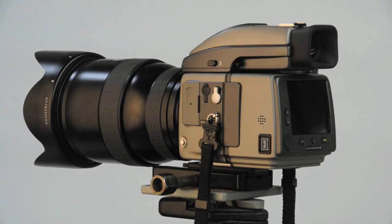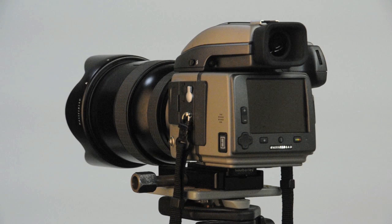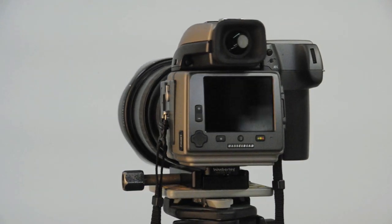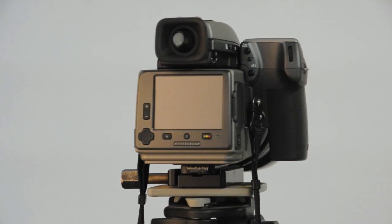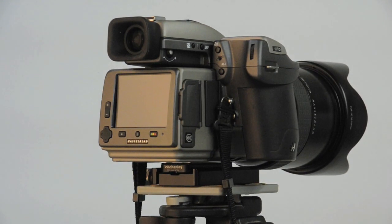It was really worth the wait. No kidding — this camera is really built. The controls are very nicely put together; they're situated where you can reach them and use them very quickly. It takes you practically no time at all to learn the menu system, set it up, and use it.